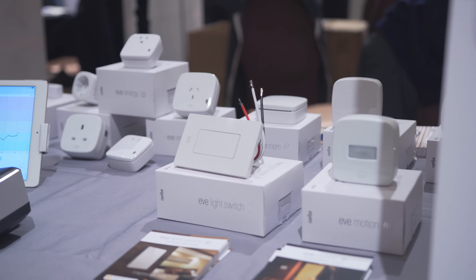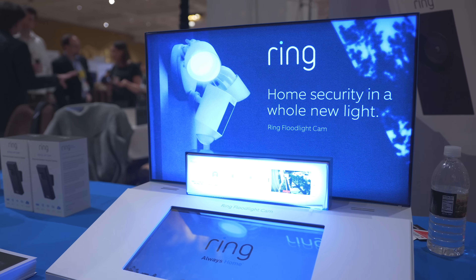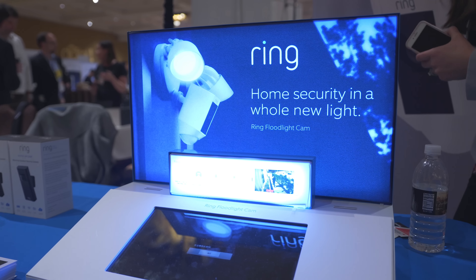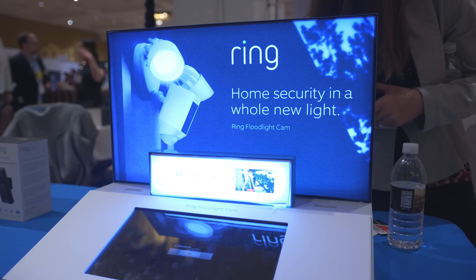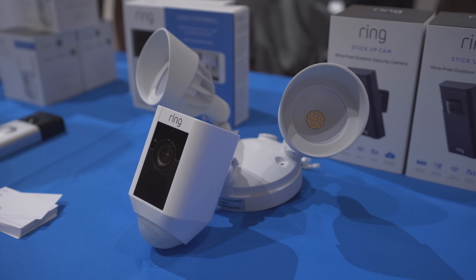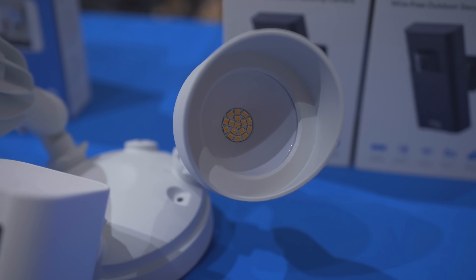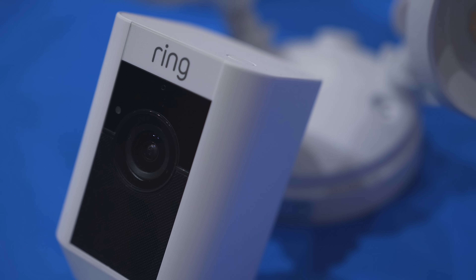As expected, we have more Internet of Things accessories, but some of them are actually quite useful. Like the new Ring Floodlight Cam. Ring has made a splash with its doorbell and stick-up cam, and with this, you now have a floodlight and camera all in one. So if there's an intruder, not only will they be lit up, but you have a camera with two-way communication and a siren.